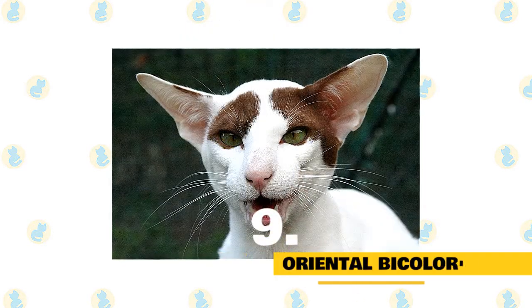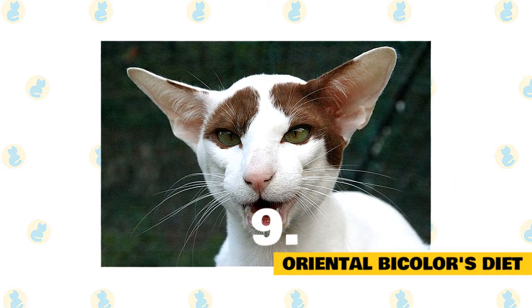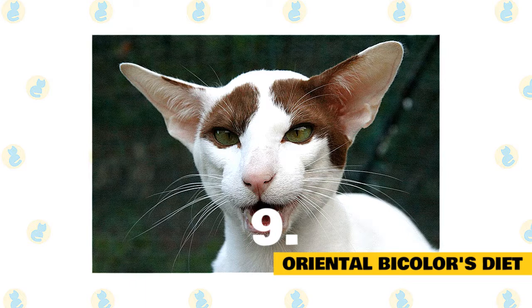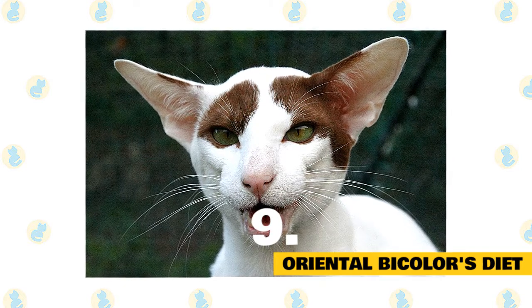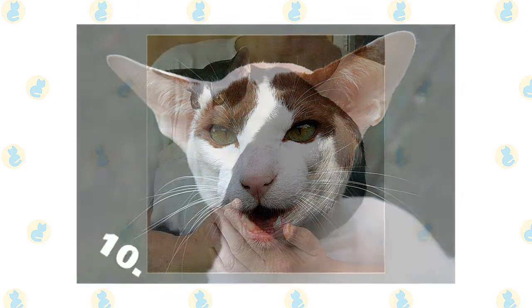Fact 9: Oriental bicolor's diet. Raw meat as a primary source of protein can be included in your cat's diet. You can also provide commercial cat foods including dry kibble. Fresh vegetables and fruits such as cantaloupe, corn, or broccoli make good treats, but make sure that you offer them only occasionally.